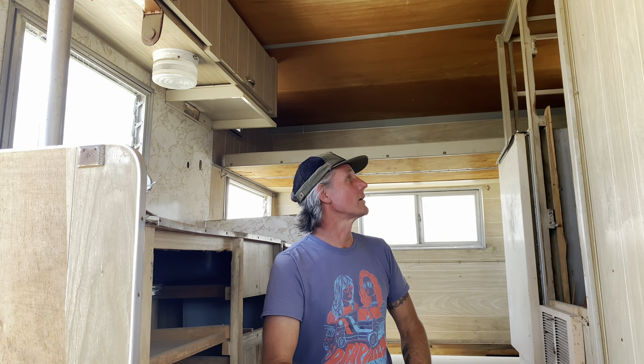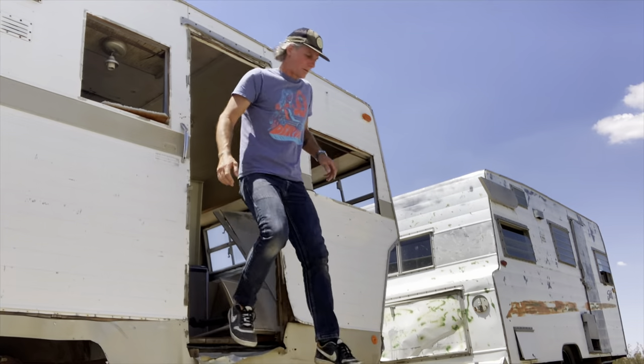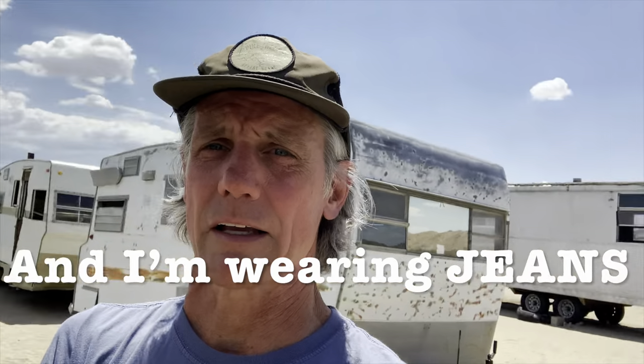I mentioned in the last video that coming out here was going to be like actually being a kid in a candy store and it absolutely is. I never cease to be amazed when I'm out here, and I'm really grateful for the opportunity - that a place like this exists and that I've struck up a friendship with the proprietor. So thank you very much, you know who you are. It is just sweltering hot out here, so I'm going to finish my tour right now and get back into the AC and get on the road.